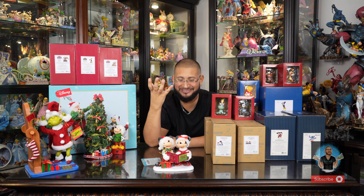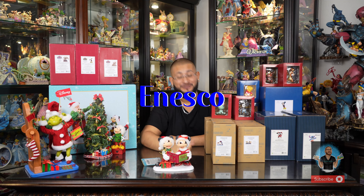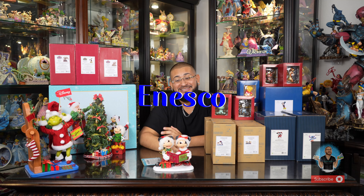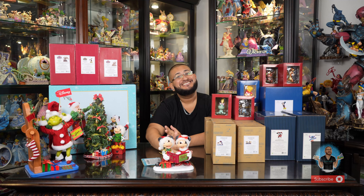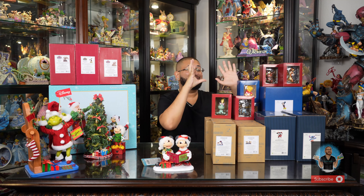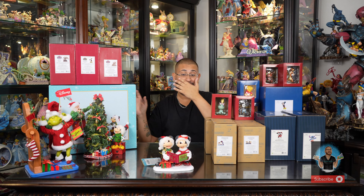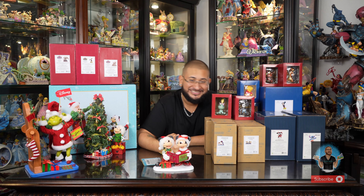Welcome back enchanters to another unboxing, Enesco haul and review for 2023. This is like our sixth shipment this year, we've gotten so many new products. This is more than just Disney Traditions — we have Disney Showcase, Peanuts, and Possible Dreams, and we always save the best for last: Disney Traditions.